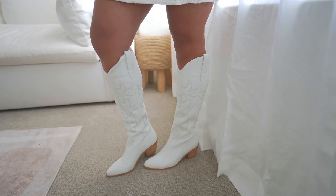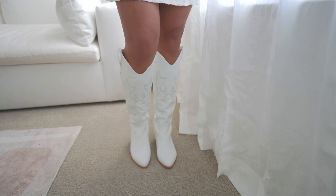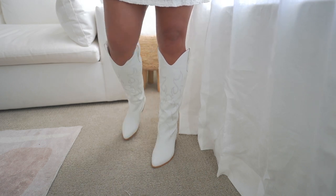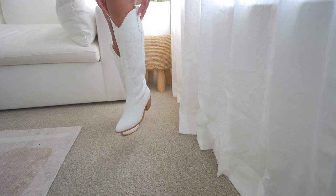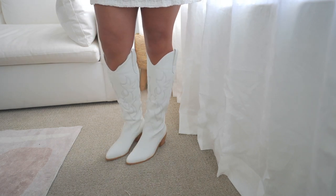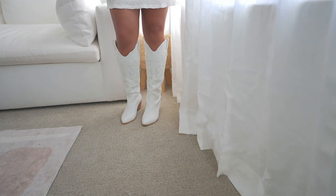I have one more thing to show you — shoes. These make me want to literally book a trip to Nashville like yesterday. I've been wanting white cowgirl boots for so freaking long and I feel like cowboy boots are not going anywhere anytime soon. I also live in Austin, Texas, where it's definitely acceptable to wear them at all times. They're the perfect height and very lightweight — sometimes cowboy boots are so heavy, but these are not. I love where they hit on my leg. They're just adorable. That wraps up my Princess Polly haul!